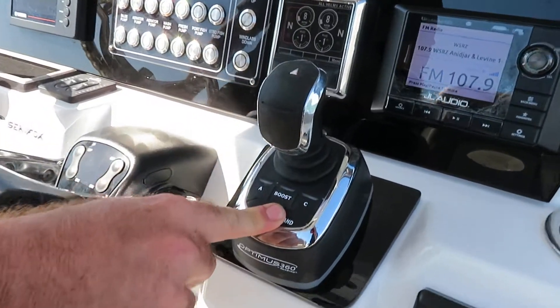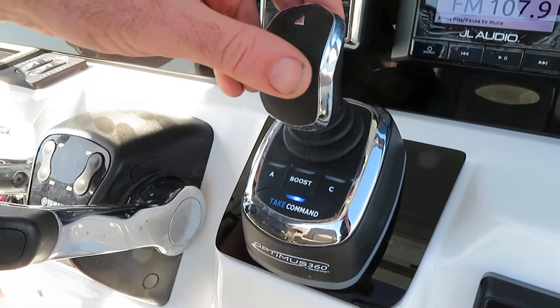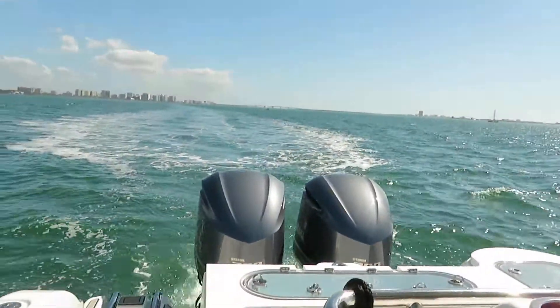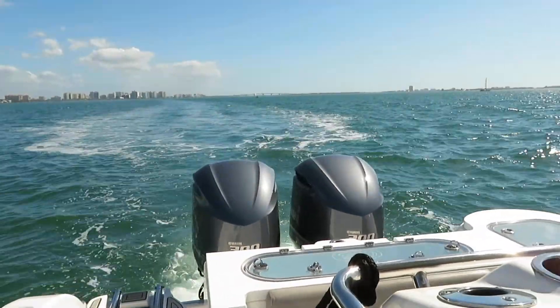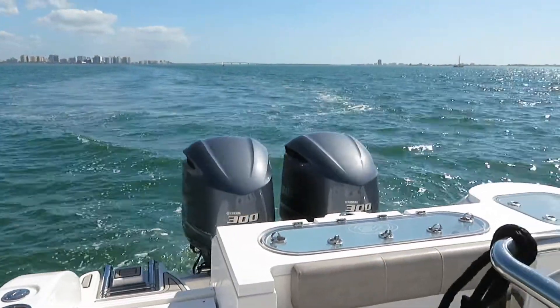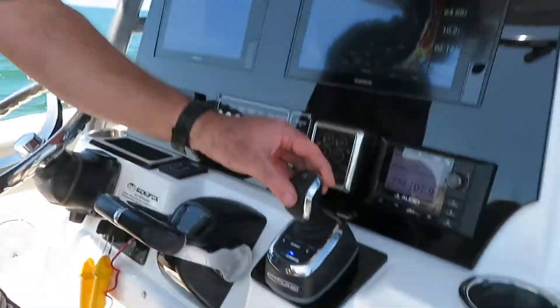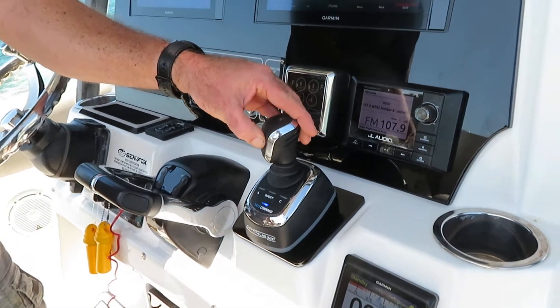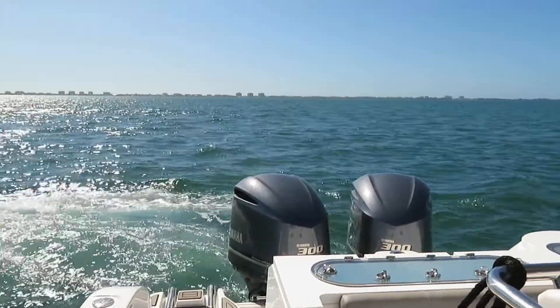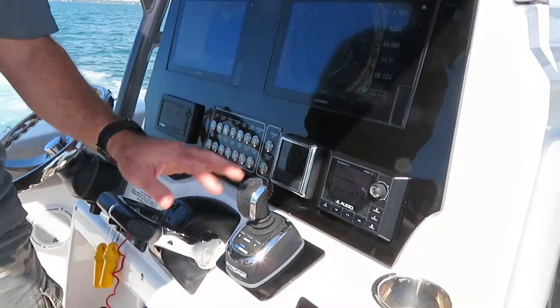We'll go back and let the boat take over. I'll demonstrate the joystick as well. That's all by the joystick. That's crazy how these motors turn like that, but it's a really cool system and a lot of people like having them.